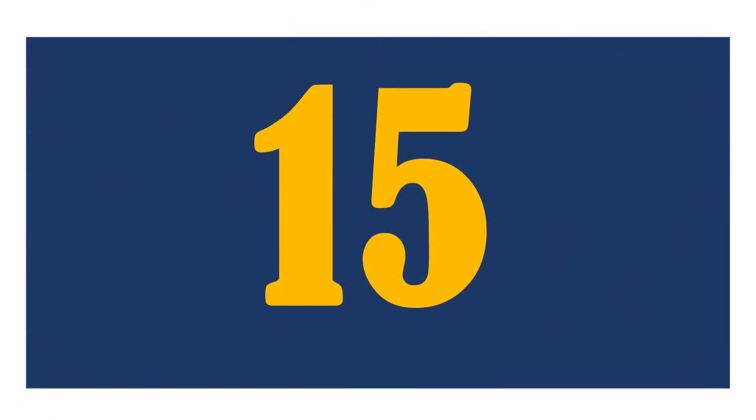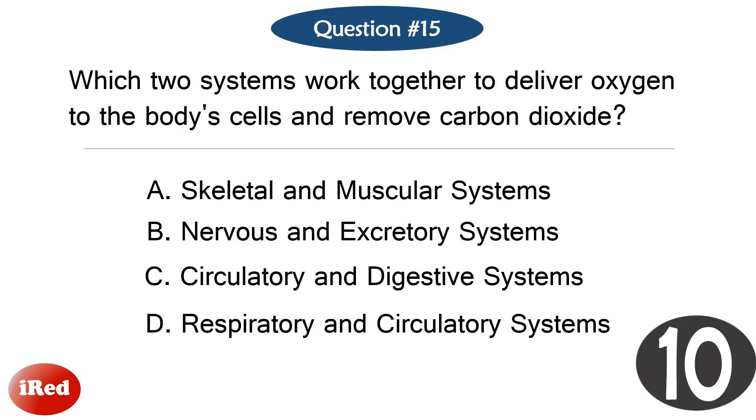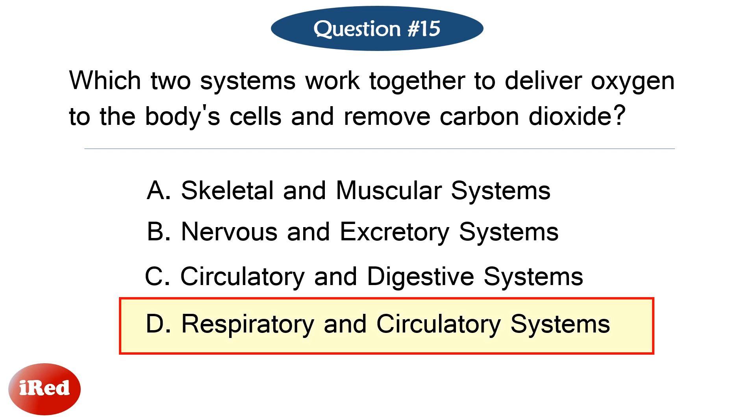Question number fifteen. Which two systems work together to deliver oxygen to the body's cells and remove carbon dioxide? The correct answer is letter D, respiratory and circulatory systems.